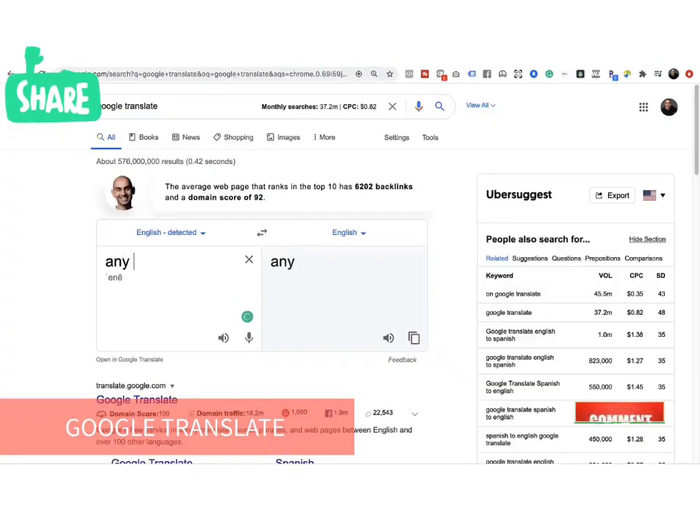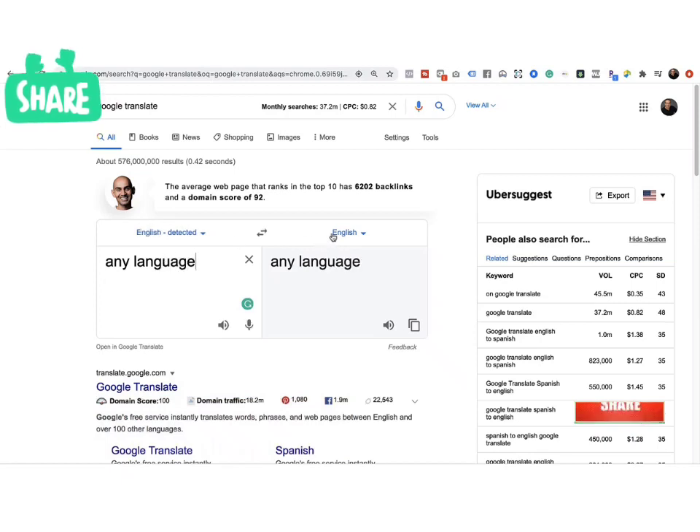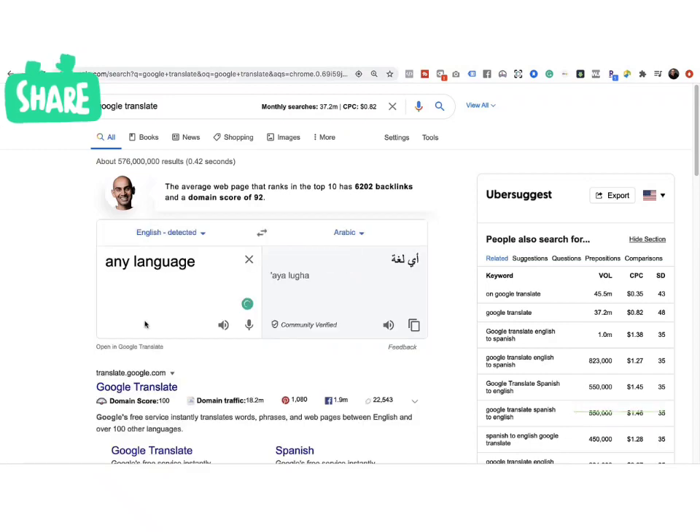Not everybody understands that Google Translate is free. There are actually paid sites where language translators will translate languages into another one. But here's the cool thing — I don't speak a lot of these languages, but Google does.